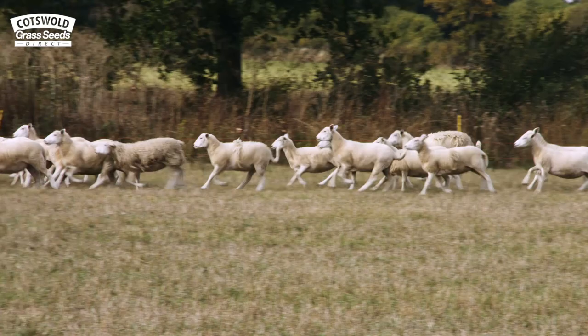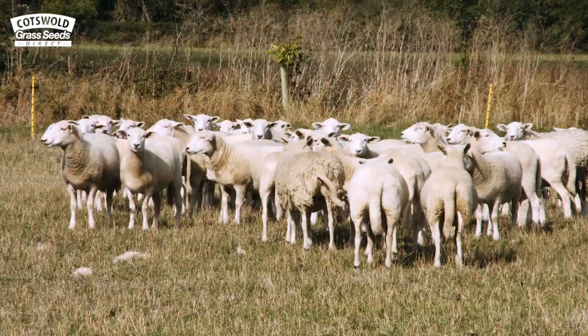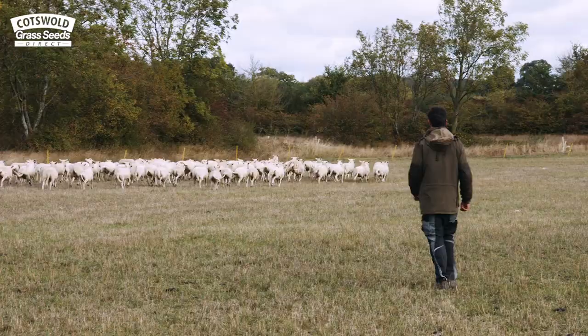Currently we run 100 Exelana ewes. They lamb indoors in late March before being turned out in April. All the ewes and lambs are 100% grass fed and only receive a mineral bolus twice a year.